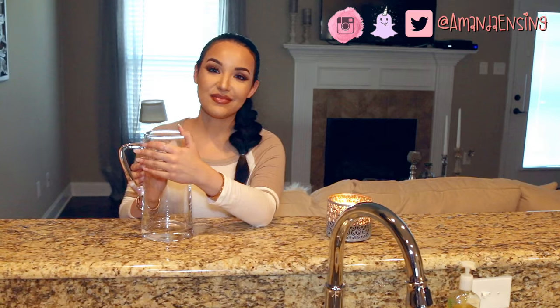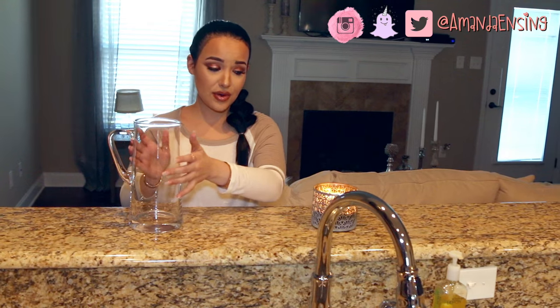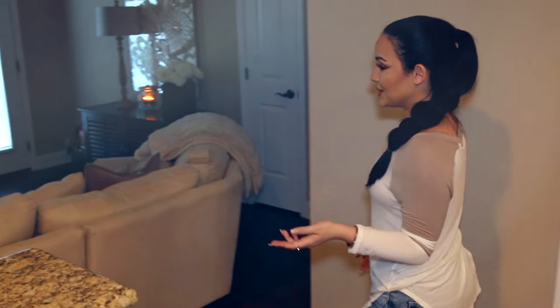I usually have fresh flowers in here. I talked about it on Snapchat — I always buy fresh flowers, but I'm traveling this weekend so I haven't picked any up this week. Usually I like to go to my local Whole Foods or Sprouts or wherever and get some flowers. I also have obsessive amounts of candles — you're going to see a lot of candles in my house.